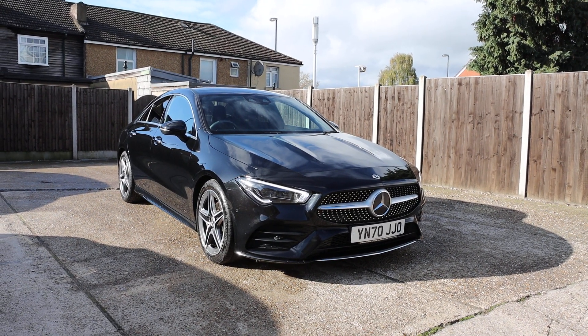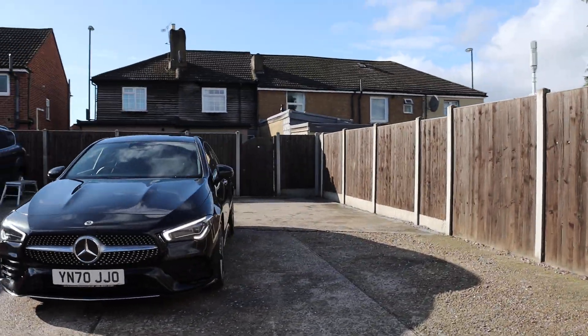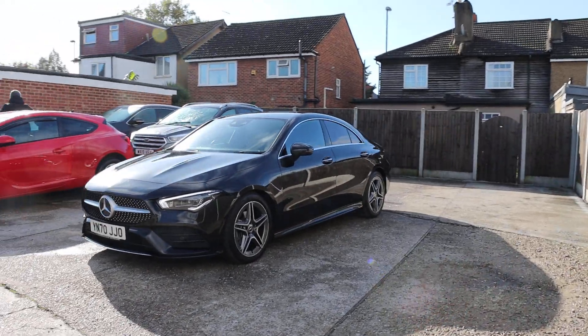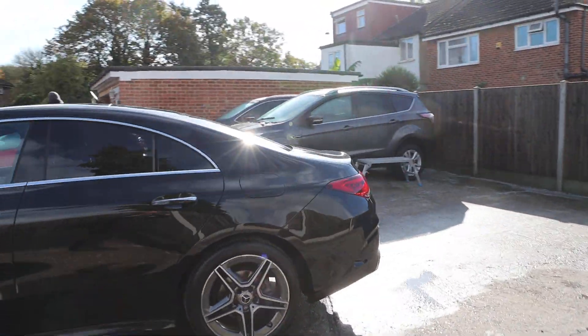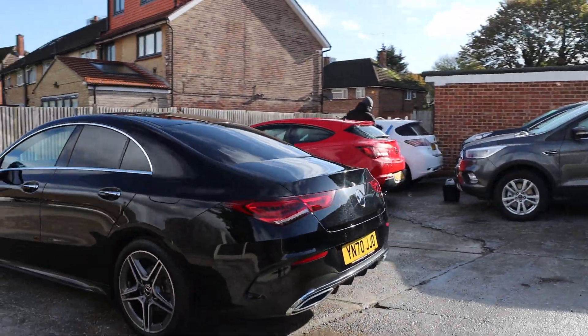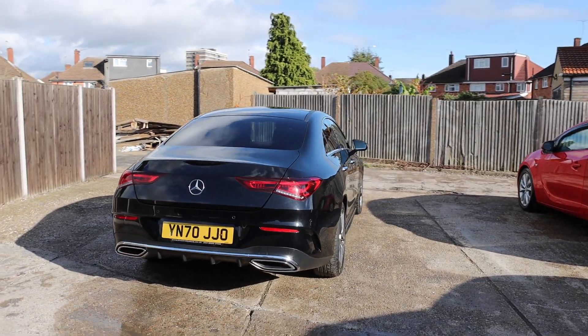For sale at McCarty Cars: Mercedes CLA, metallic black, with daytime running lights, front and rear parking sensors, and reversing camera.